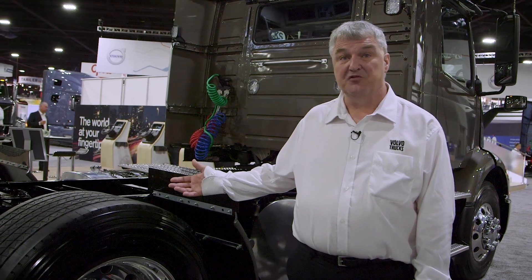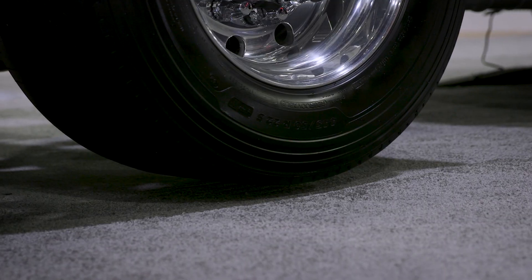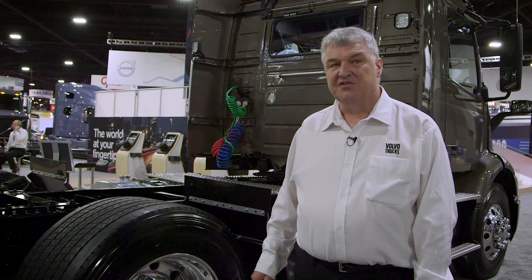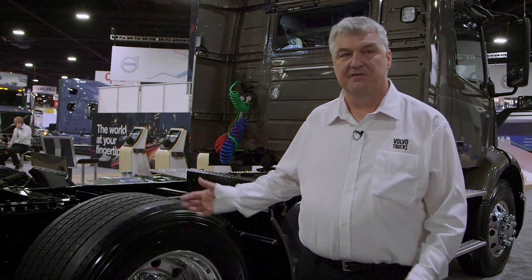You also get better traction because once this vehicle is lightly loaded, we take one axle off the ground. The system automatically transfers weight to the rear axle, and that weight helps gain traction. So this works both loaded and unloaded, and it's completely automatic for the driver to save fuel.